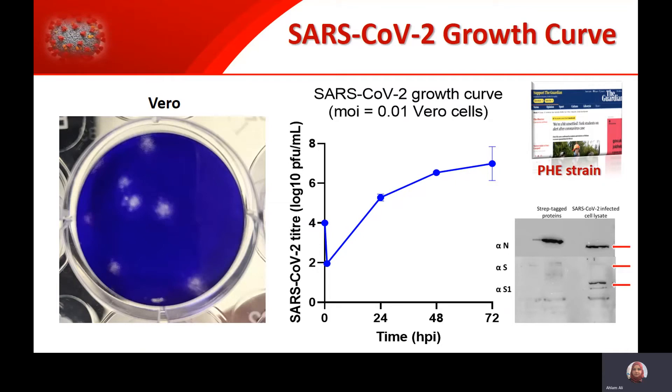However, for all our validation studies, we are testing all other strains, including some of the local strains that we got here from Belfast.